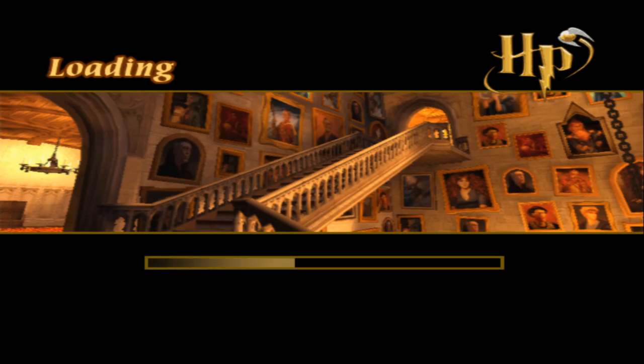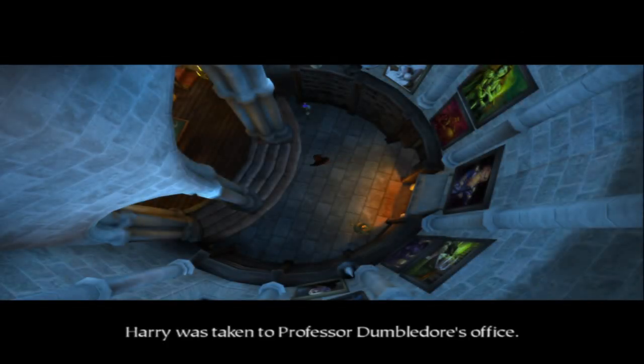I know in the lore that Minerva McGonagall is Scottish, and I do like how in that little scene there they put a little bit of an inflection into the way she said the words. Anyway, cutscene - Harry was taken to Professor Dumbledore's office.